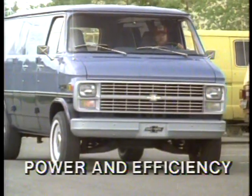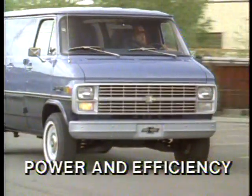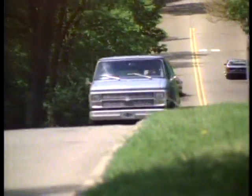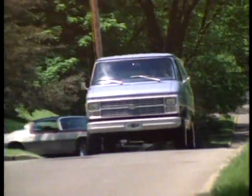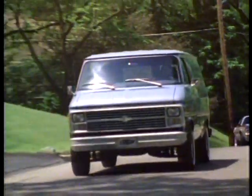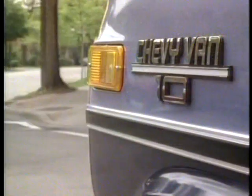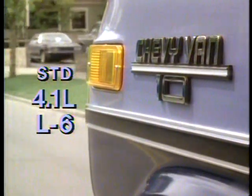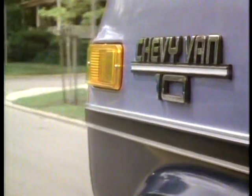Another reason why Chevy vans are so popular is the wide choice of available power. There's an impressive choice of engines, transmissions, and rear axle ratios to meet your power and efficiency needs. Standard on Chevy van is the 4.1-liter six-cylinder gasoline engine that combines impressive economy with the power needed to tackle city delivery demands.